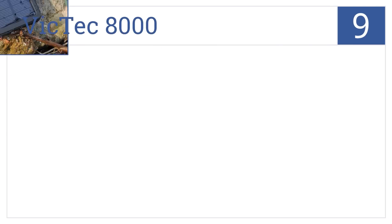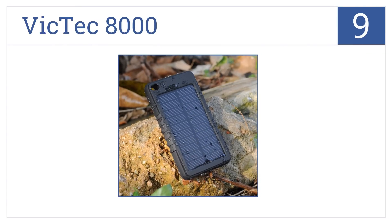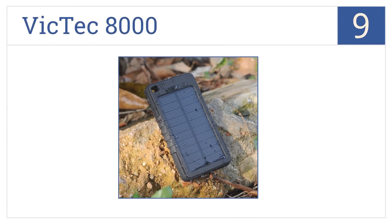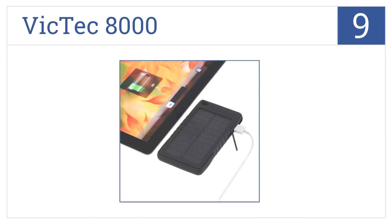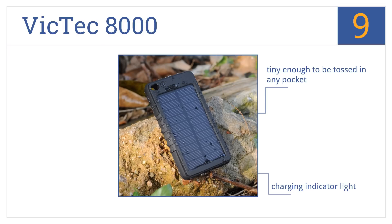Starting off our list at number 9, the VicTech 8000 is a good choice if you just want something low-priced that will last through one or two hiking trips and keep your phone charged. It's tiny enough to be tossed in any pocket and comes with a charging indicator light. However, the solar charging is very slow.